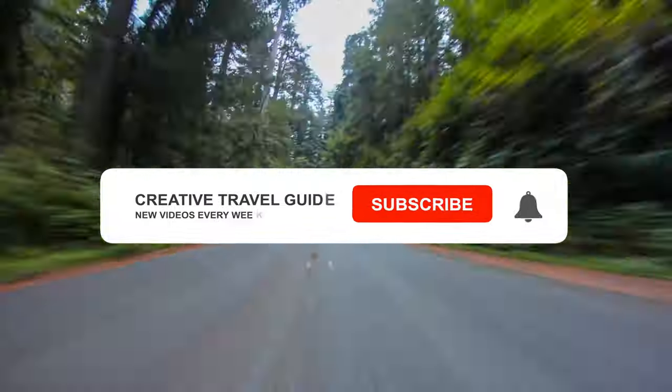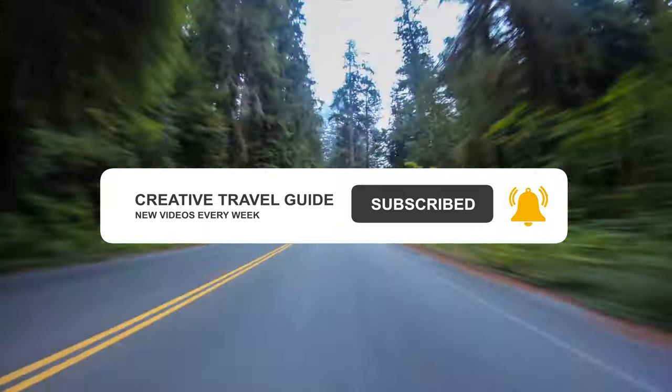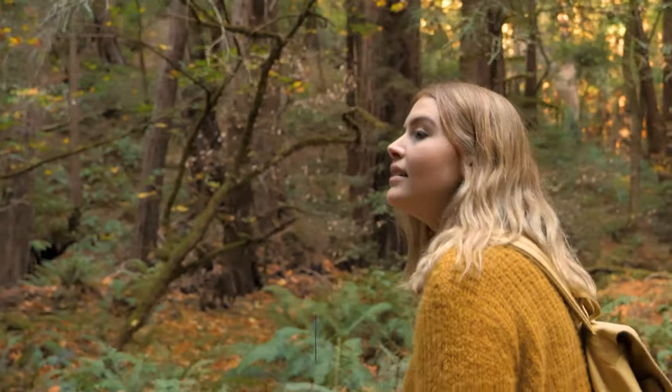Looking for more travel tips? Make sure you hit subscribe and ring that notification bell. So firstly, let's look at when to visit.